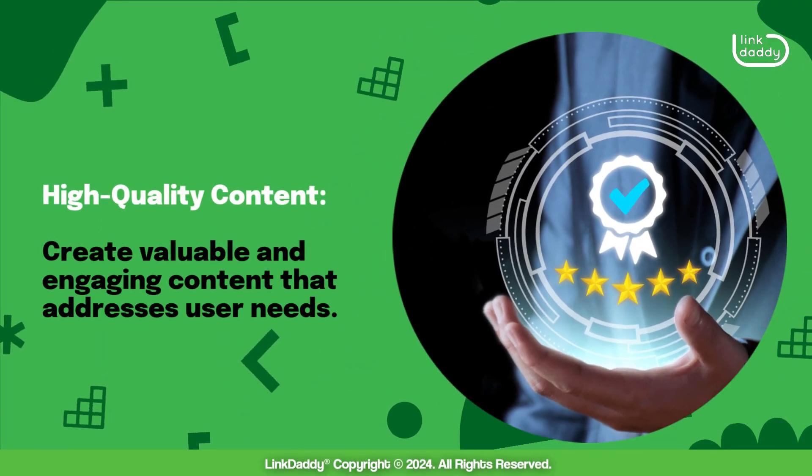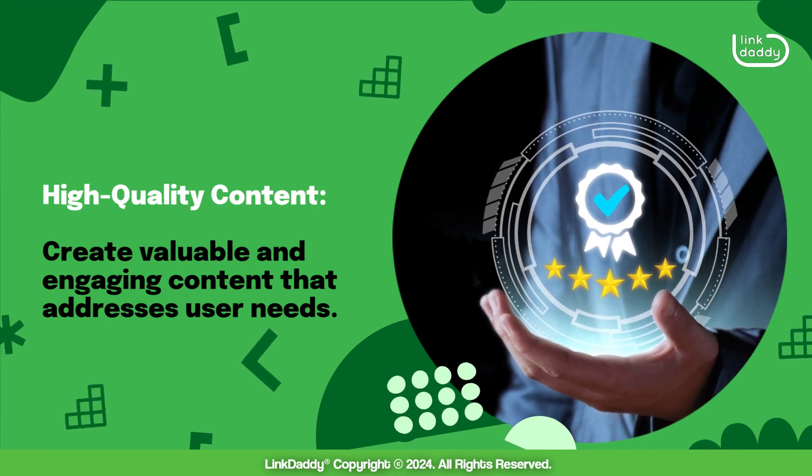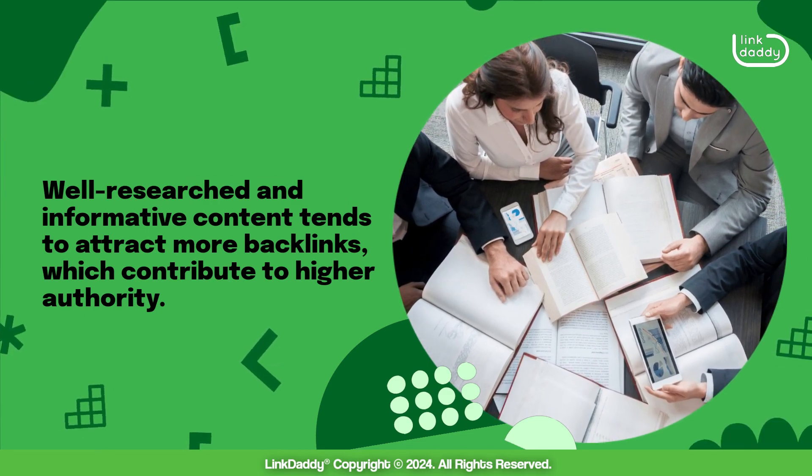High-quality content: create valuable and engaging content that addresses user needs. Well-researched and informative content tends to attract more backlinks, which contribute to higher authority.